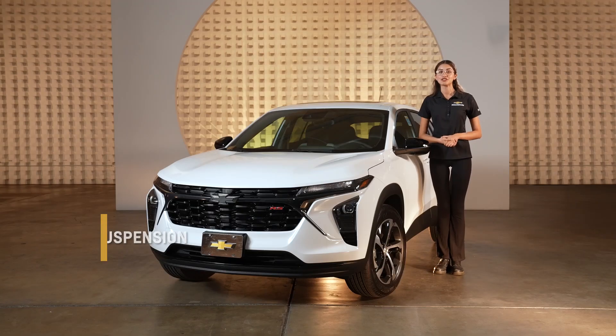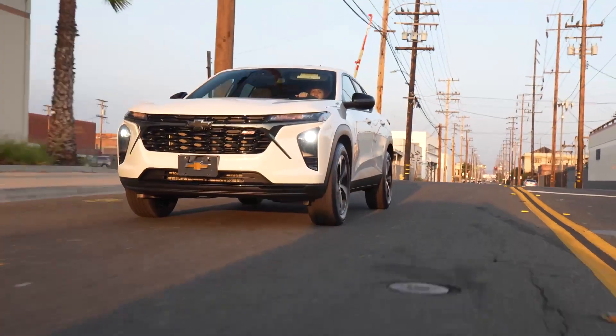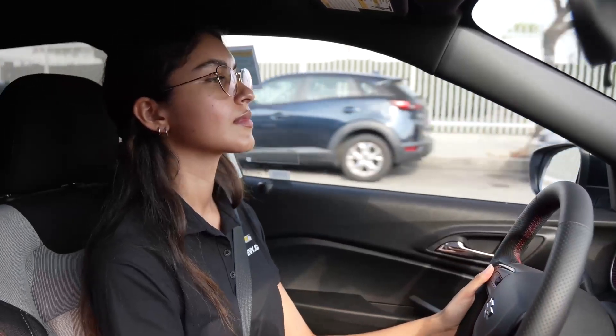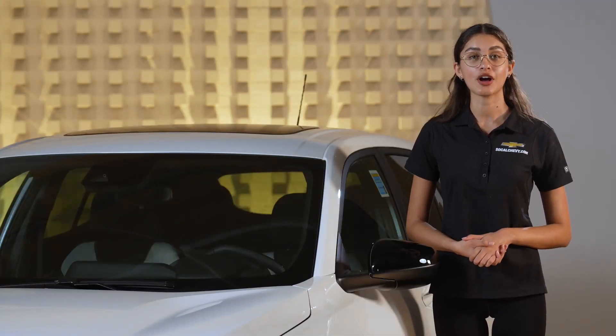The Trax features a McPherson strut front suspension and a compound crank rear suspension. These systems provide a comfortable and stable ride, whether you're driving around town or venturing off the beaten path.